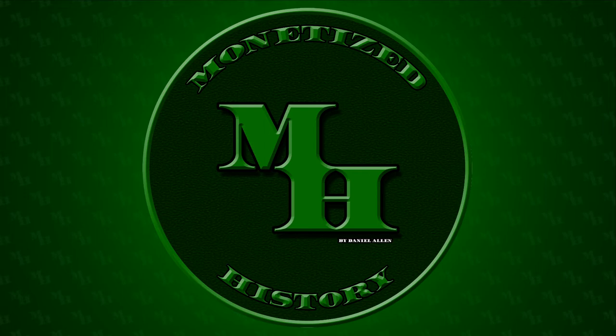Hello and welcome back to Monetized History. Today, I'm going to talk about the Crimean Peninsula and the venerable city of Sevastopol.